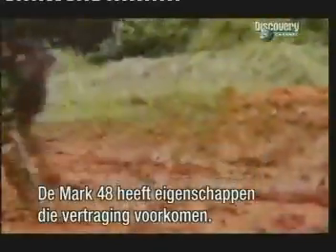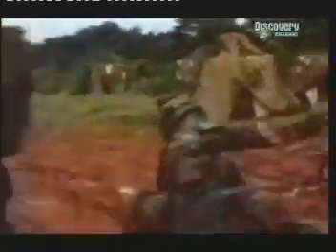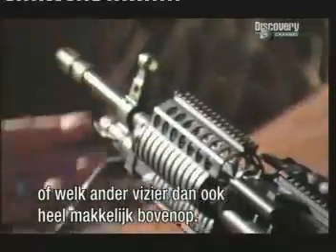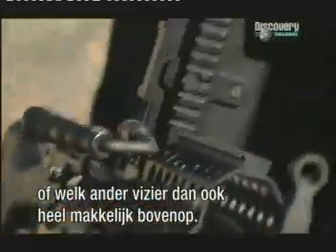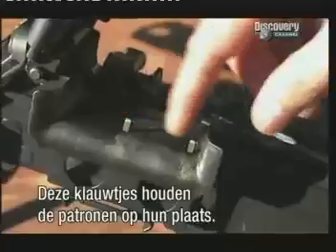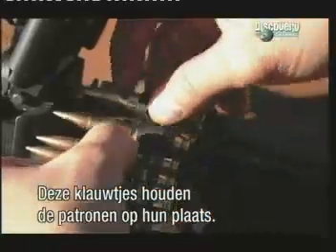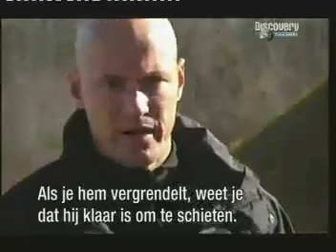The Mark 48 has some special features to ensure that the soldier doesn't get slowed down. It's got the rail system that's exactly the same, so you can integrate night vision, any kind of scopes you want, any kind of UV scopes — everything you want can be integrated right on top. Another great feature with the Mark 48 is these holding claws or paws that are designed to hold the round in place. When you close this, that round is in place and it's ready to fire.